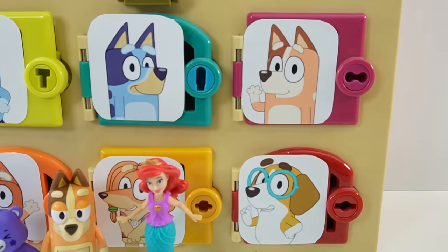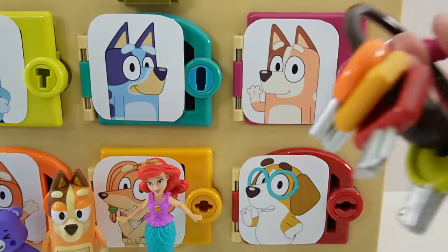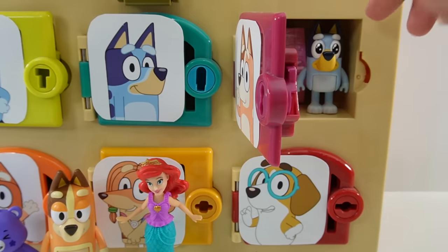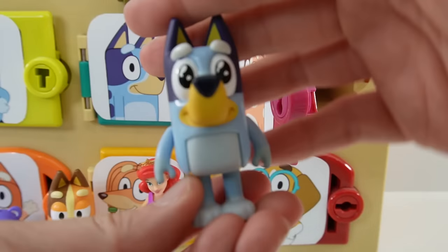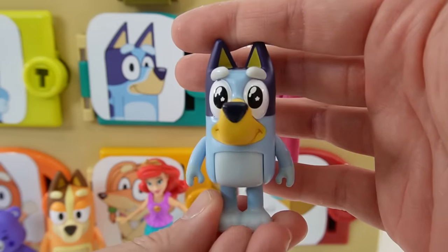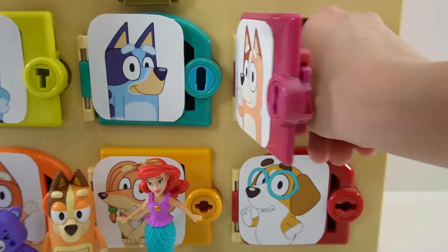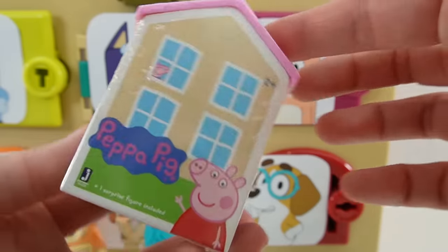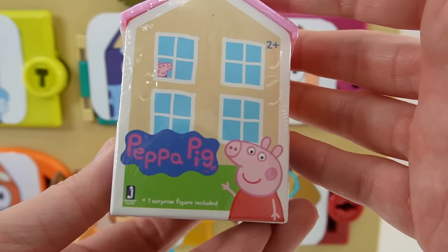The next door is Chilly's door and she has a magenta key. Inside we have Bluey — here is Bluey herself. And let's take a look at her surprise. She got us a Peppa Pig surprise.